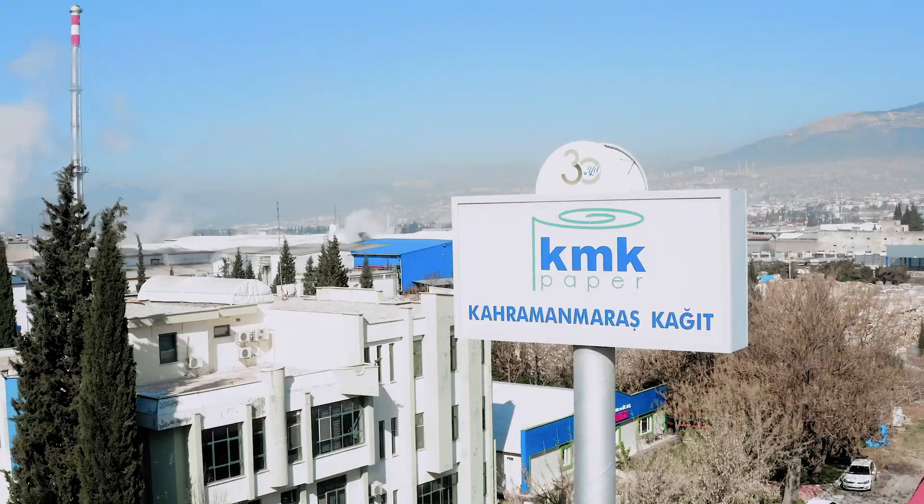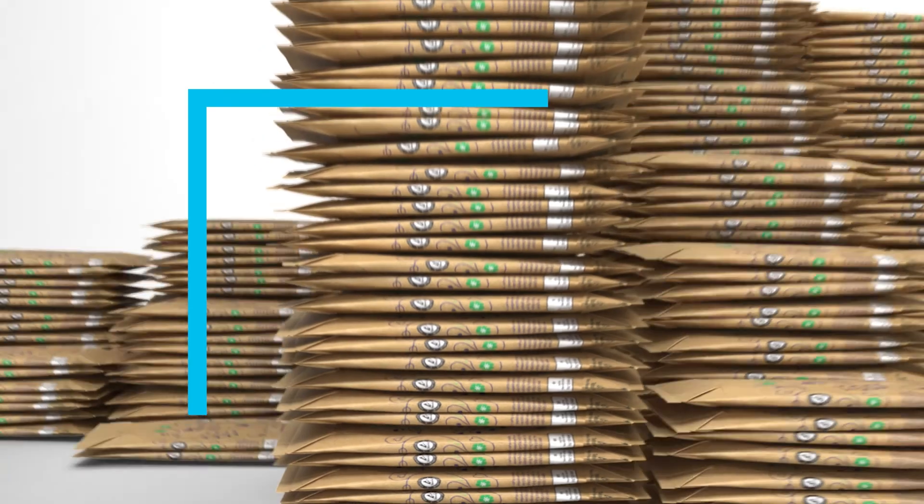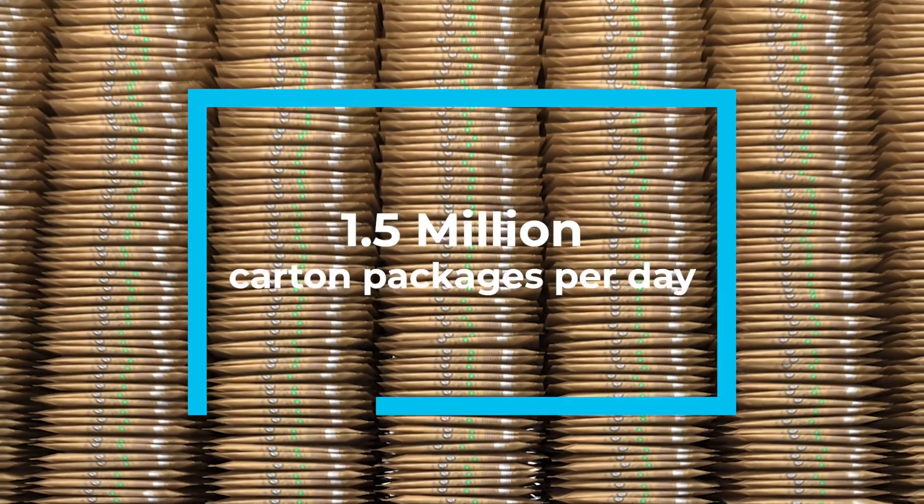In 2020, KMK Paper started up its new polyol recycling plant, which is the first of its kind in Turkey. KMK Paper's Kahramanmaraş recycling plant currently processes over one and a half million carton beverage packages a day, turning them into new raw materials. It is expected to pave the way for other industries and the waste sector to engage in new collaborations for the recycling of carton packages.